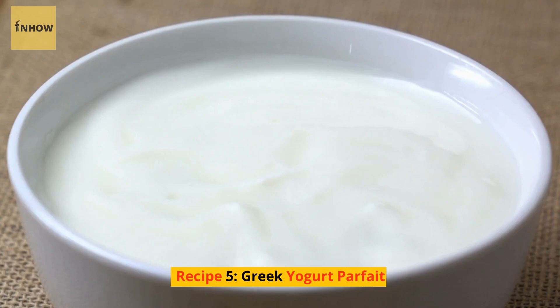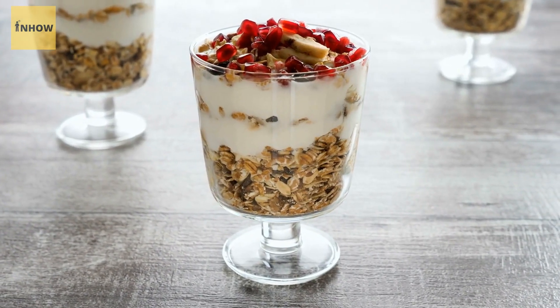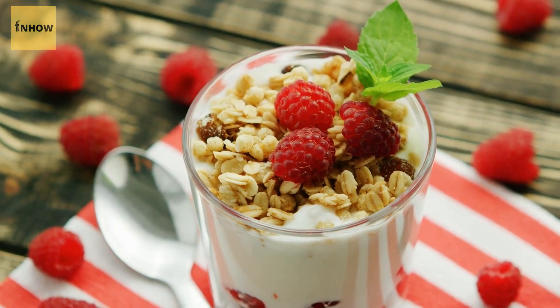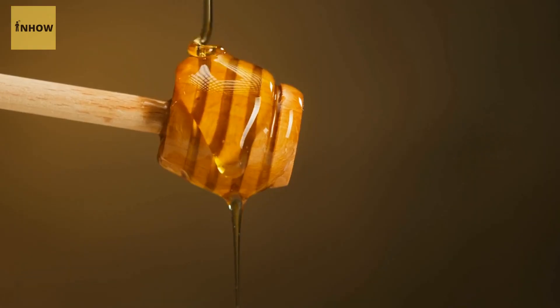Recipe 5: Greek Yogurt Parfait. A Greek Yogurt Parfait is a quick and healthy breakfast that's easy to assemble. Simply layer Greek yogurt, your favorite fruit, and some granola in a jar or glass. You can also add a drizzle of honey or a sprinkle of nuts for added flavor.